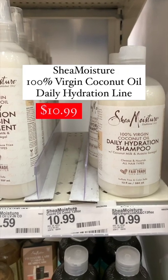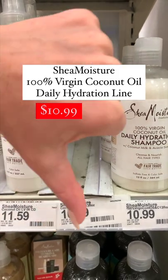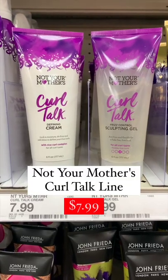Next up for conditioners, Shea Moisture 100% Virgin Coconut Oil Daily Hydration Conditioner is always sold out because it truly is that good. The Not Your Mother's Curl Talk line — need I say more?